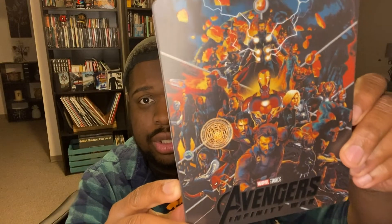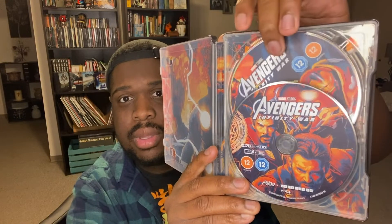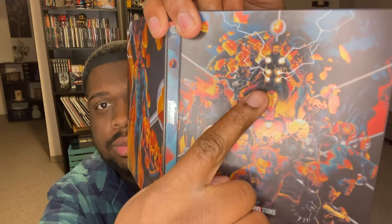It's got a nice matte finish — I love this steelbook so much. There's disc art featuring characters like Doctor Strange and Captain America — basically screenshots taken from the steelbook art itself. Same with the back art. Taking the discs out, you can see Thor and Groot on the inside, also taken from the steelbook artwork.